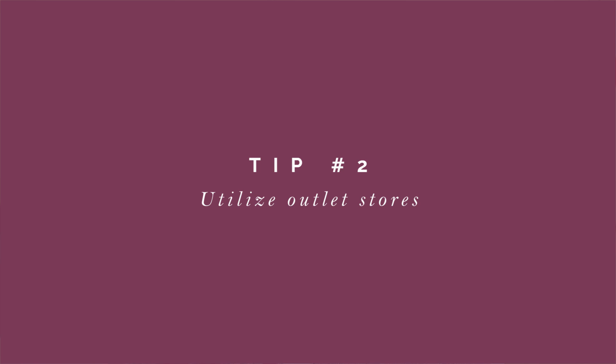Tip number two: utilize outlet stores. Stores like Nordstrom Rack, Saks Off 5th, and TJ Maxx are really great ways to buy nice designer items at a discounted price.